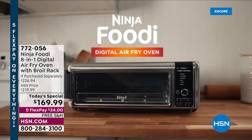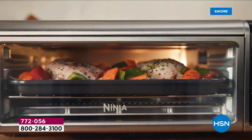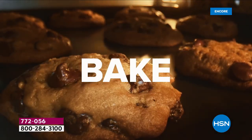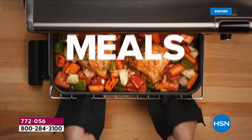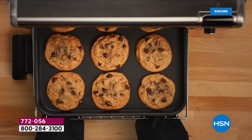We've been waiting more than two years to bring back the Ninja Foodi 8-in-1 Digital Air Fry Flip Oven as today's special. Two years in the making, we brought it back and it does everything. It air fries, air roasts, air broils, bakes, makes your bagels and toast, even dehydrates, keeps your food warm, and you get your counter space back.